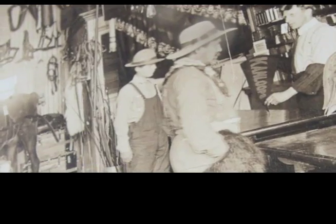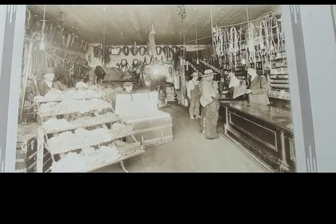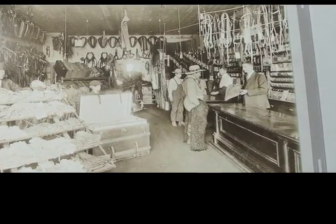We can have a certain degree of confidence that this indeed is a Kamloops saddlery, as the pennant behind the counter proudly displays the name. This photo was posed for the camera, as exposure times in those days were very long and each person had to remain absolutely still. The man behind the counter may have been the owner.